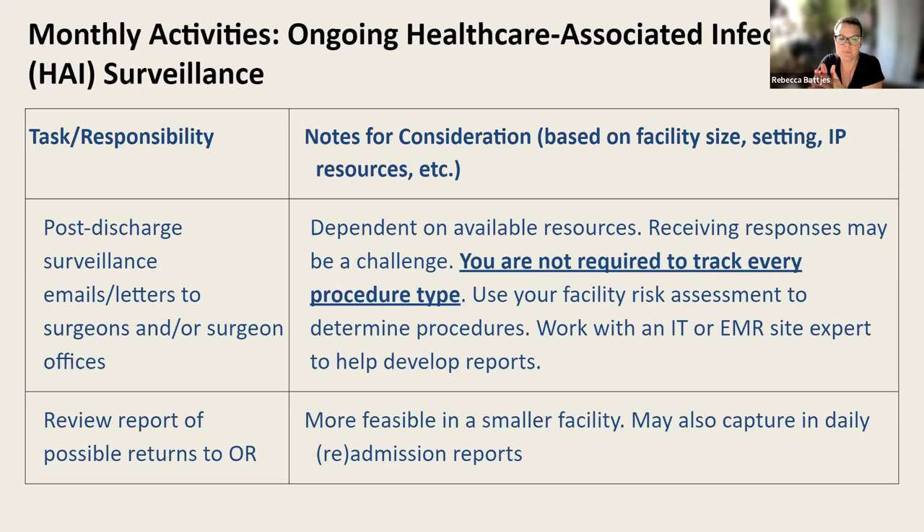Another way to perform passive surveillance is to look at reports of returns to the operating room — more feasible in smaller facilities where you can look back at a month's worth of cases and search for key terms like purulent drainage or wound dehiscence. As I mentioned in episode one, readmission reports are also useful — you may have the time and resources to look at who's coming in and for what reason. Those are a couple of ideas for performing passive SSI surveillance.